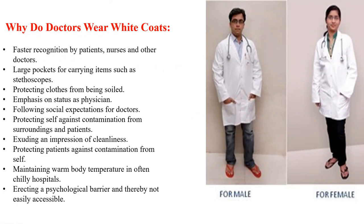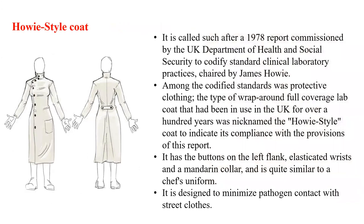Why do doctors wear white coats? A survey was conducted, and some of the answers are as follows: faster recognition by patients, nurses, and other doctors; large pockets for carrying items such as stethoscopes, diary, pen, torch, and hammer; protection of clothes from being soiled; emphasis on the status as a physician; following social expectations from doctors; protecting self against contamination from surroundings and patients as well as infection; exuding an impression of cleanliness; protecting patients against contamination from self; maintaining warm body temperature in often chilly hospitals; and erecting a psychological barrier, thereby not being easily accessible.